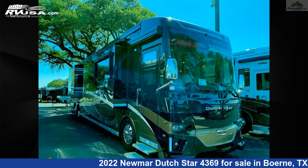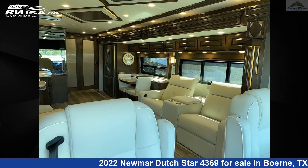Additional features include slide-out, smoke detector, external shower, stove-top burner, auxiliary battery, leveling jacks, refrigerator, and 105-gallon fresh water capacity.